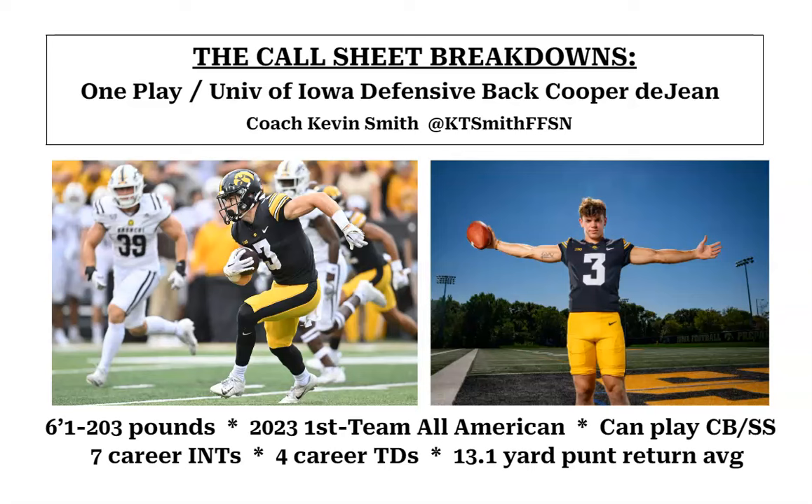2023 first-team All-American, seven career interceptions, four of those returned for touchdowns. He was also a really dangerous punt returner — had over a 13-yard punt return average — so he provides a lot of value on special teams as well. So let's take a look at what best personifies Cooper DeJean's game as a defensive back.